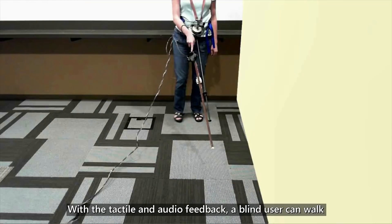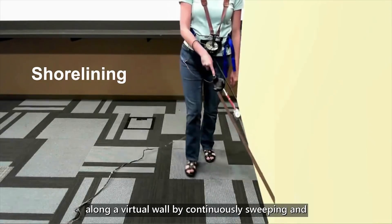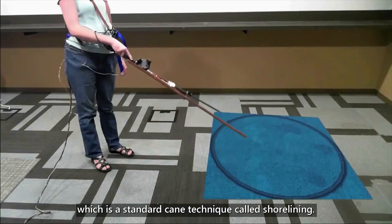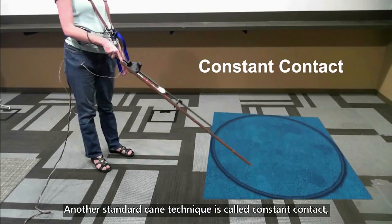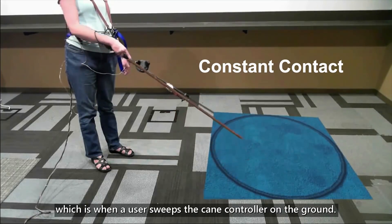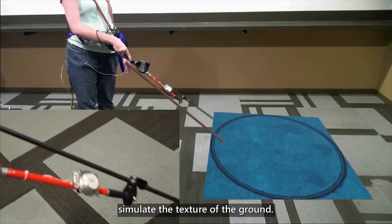With the tactile and audio feedback, a blind user can walk along a virtual wall by continuously sweeping and tapping the wall, which is a standard cane skill called shorelining. Another standard cane technique is called constant contact, which is when a user sweeps the cane controller on the ground. The voice coil generates corresponding vibrations to simulate the texture of the ground.